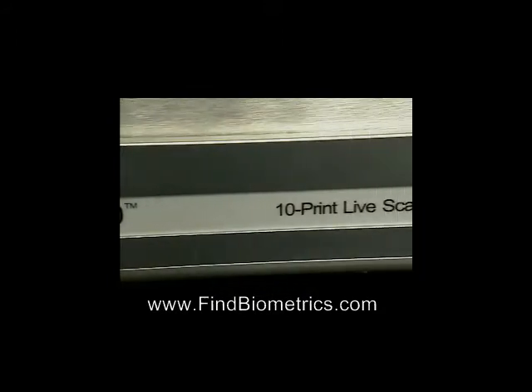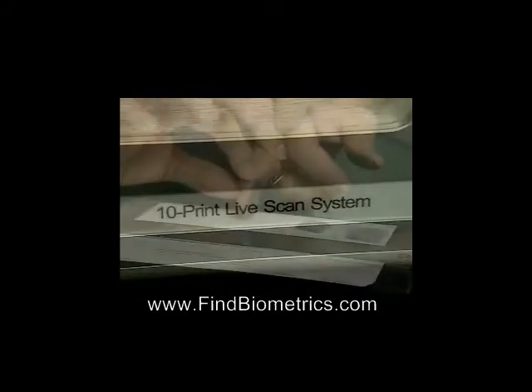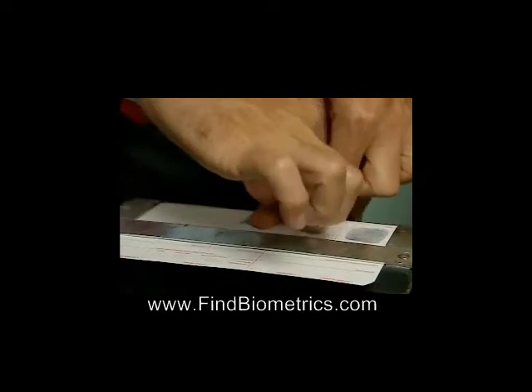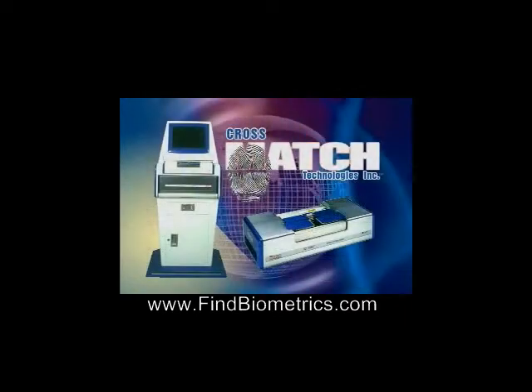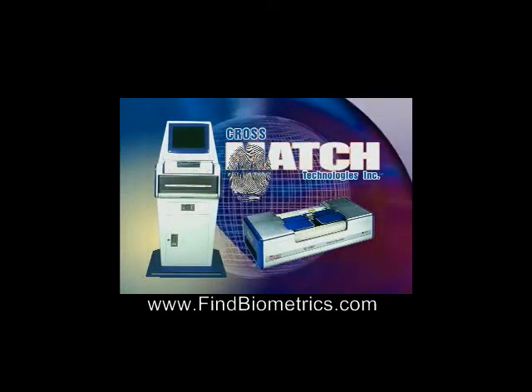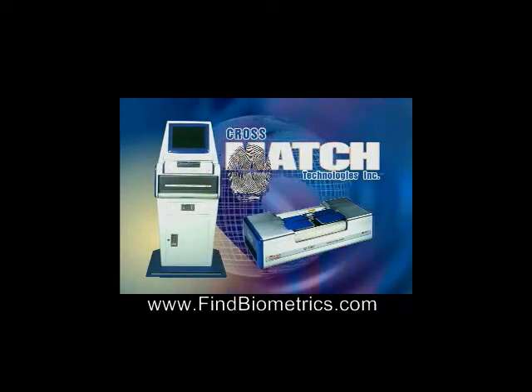The ID1000 10-print live scan system replaces traditional ink on paper methods by electronically capturing both slap and roll fingerprints. The ID1000 can be integrated into an existing booking environment,